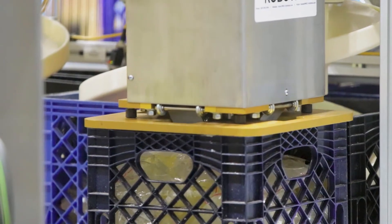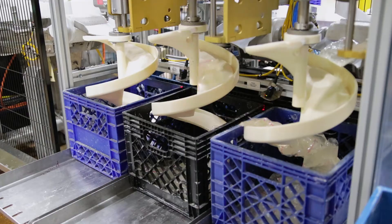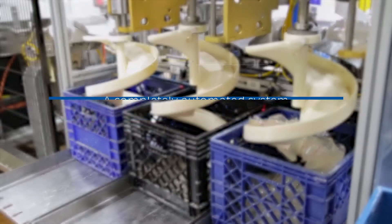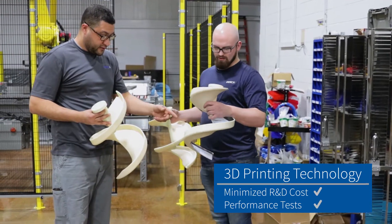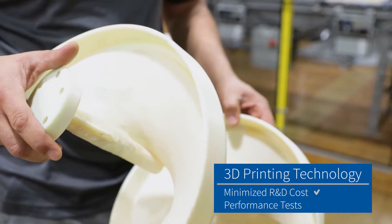MMCI was able to engineer a way to replace the manual pick and place method for transferring pouches with a completely automated system which utilized custom-made spiral chutes that gently guided the pouches into the baskets. The spiral chutes were designed and printed using 3D printing technology, which minimized R&D cost and allowed MMCI engineers to perform actual tests using a variety of shapes and materials.